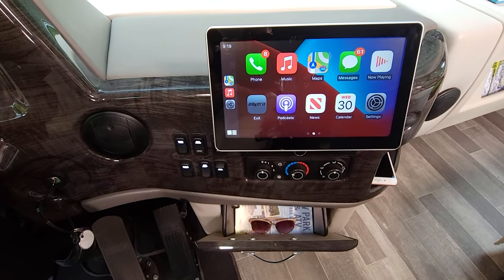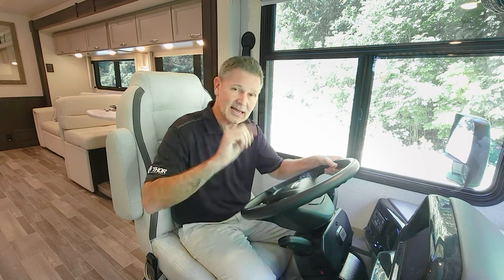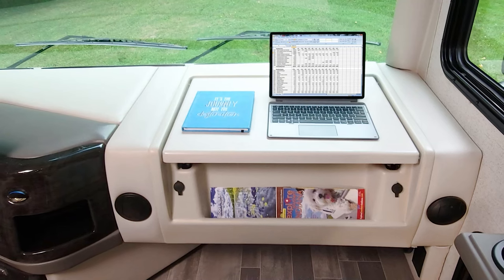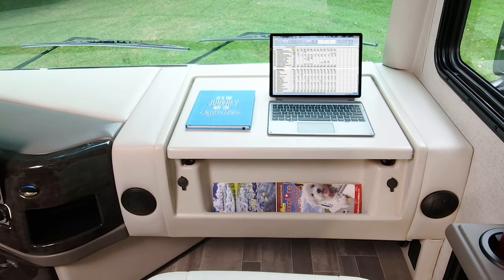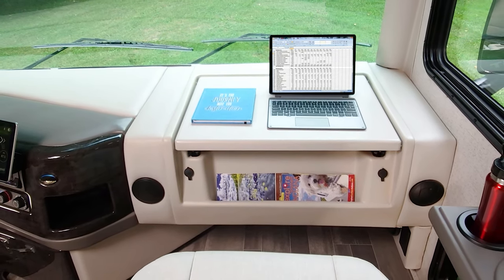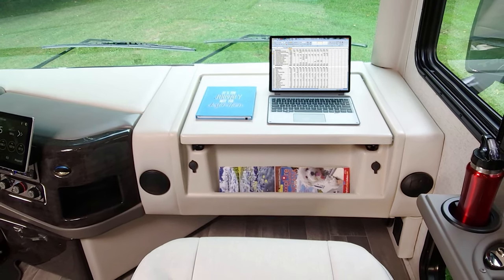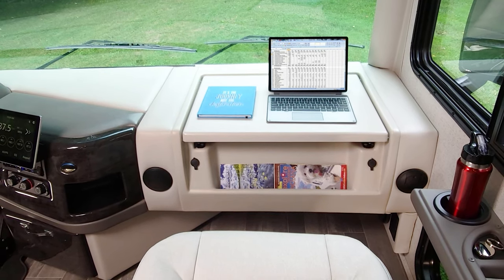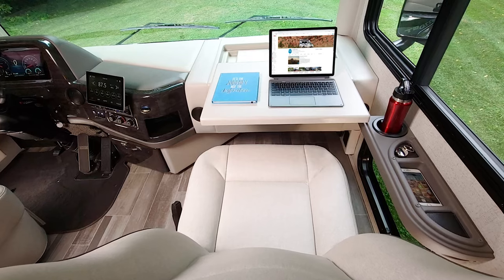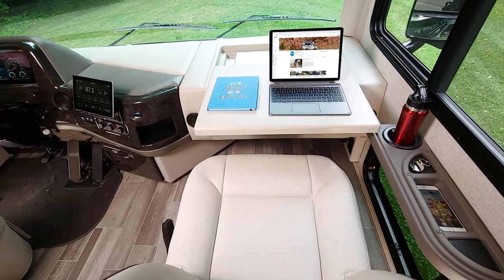At the infotainment center you have SiriusXM satellite radio, Android Auto, and Apple CarPlay. Plug your phone in right here to load your favorite RV-specific navigation app right in front of you. You also have HVAC controls and a storage bin for sunglasses, maps, and last-minute items. For the passenger, there's a flip-out dash workstation — great for posting to social media or working remotely using the onboard 4G hotspot. There are also two 12-volt outlets and an 1,800-watt inverter plug down below.